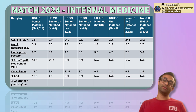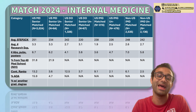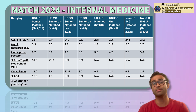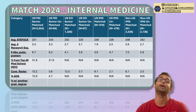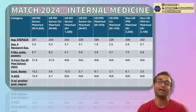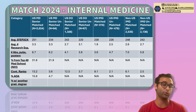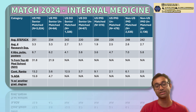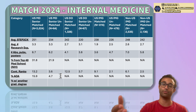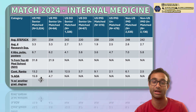Next is AOA — an honor society more prominent in MD schools, typically given to the top percentage of the class. People who are in AOA are more likely to match. However, of the US MD seniors who matched, 85% were not in AOA. And you can be in AOA and still not match — 4.7% of MD seniors who were in AOA went unmatched. So it helps, but it's not determinative.